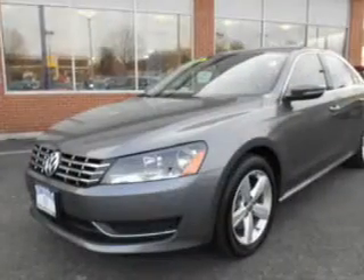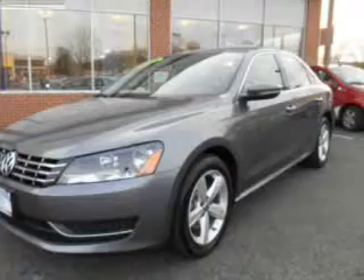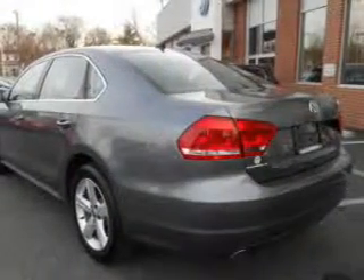The powertrain includes front-wheel drive with a reliable engine connected to a manual transmission that will keep you in touch with your vehicle. Stand out from the crowd with premium wheels. The anti-lock braking system will help deliver you safely to your destination.